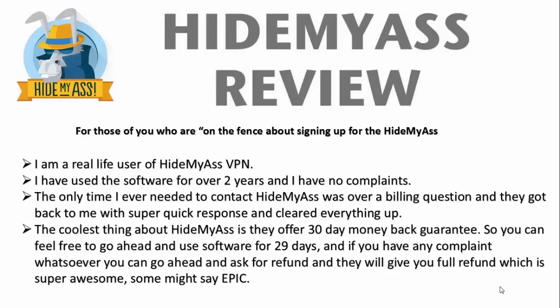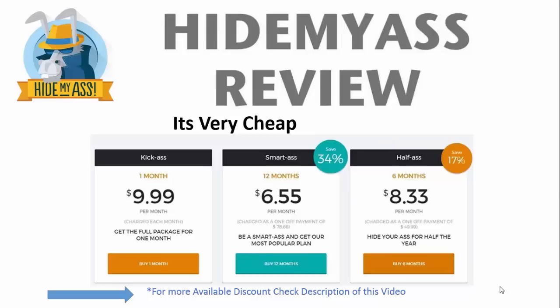Going into the actual cost of the software — this is a screenshot right off of the company's website — personally I pay the $11.52 a month because I choose to pay month by month. But if you're really smart, you can go ahead and pay for 12 months up front, and you'll pay as little as $6.55 per month. That's over there on the right-hand side. That's a super awesome and cheap price, $6.55 per month to use a virtual private network.